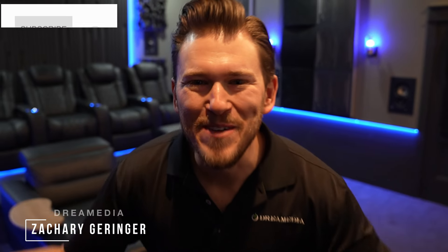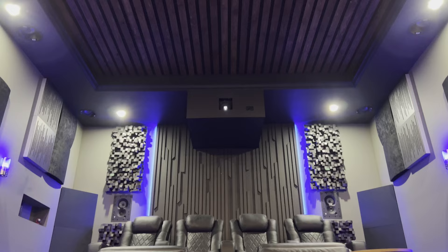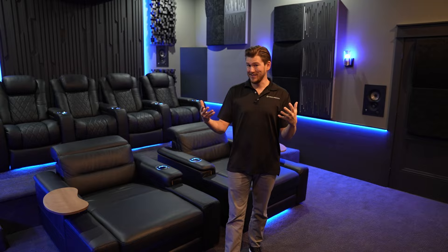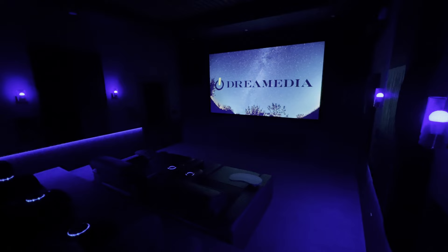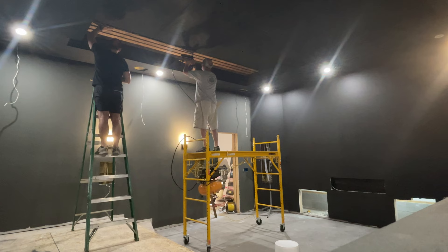What's up, Dream Media family? This is Zach. Welcome back to another episode. Today we are in the Dream Media Home Theater here in Kellen's home, our National Sales Director. I'm going to be doing a full-blown video with Kellen, a detailed video showing the full process, the evolution of this theater room.